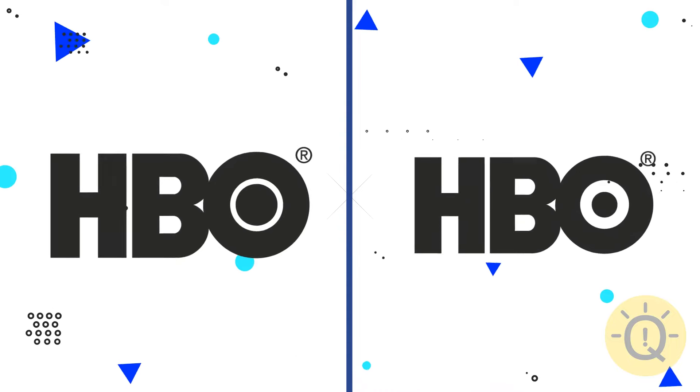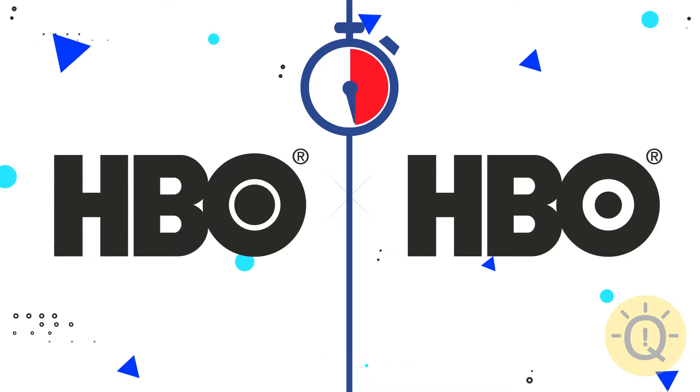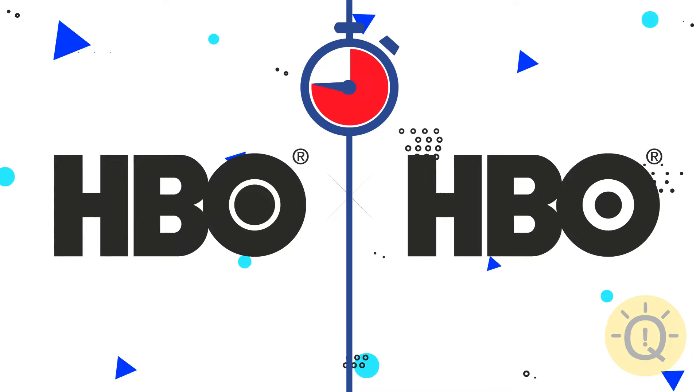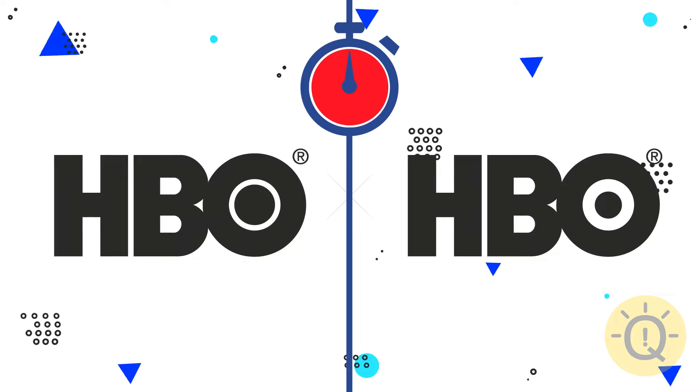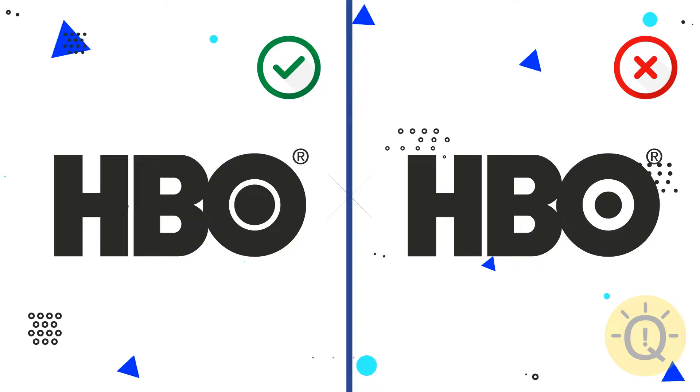Please welcome HBO. Mind the details — the correct diameter of this circle is on the left.